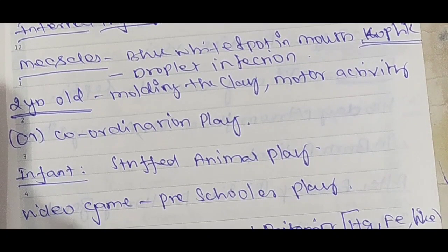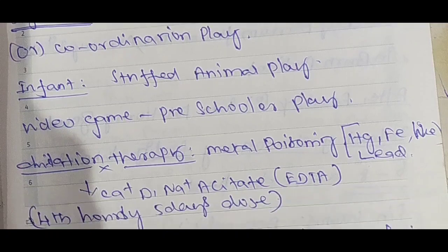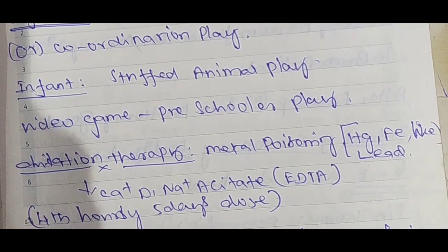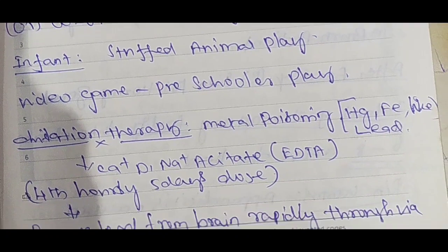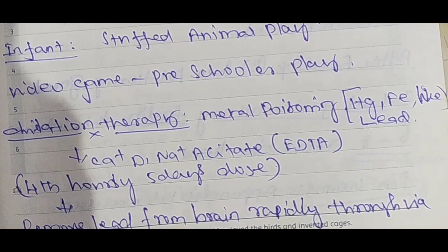Developmental milestone: 2-year-old — molding clay motor activity, coordination play. Infants — stuffed animal play recommended. Pre-schoolers — video games. Chelation therapy is used for metal poisoning including mercury and lead.